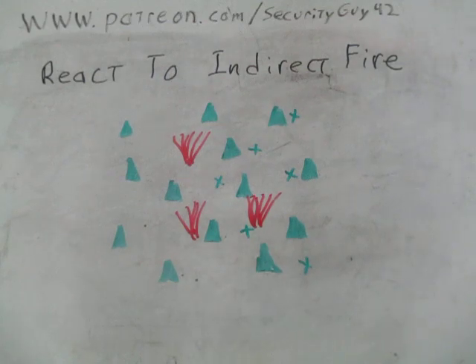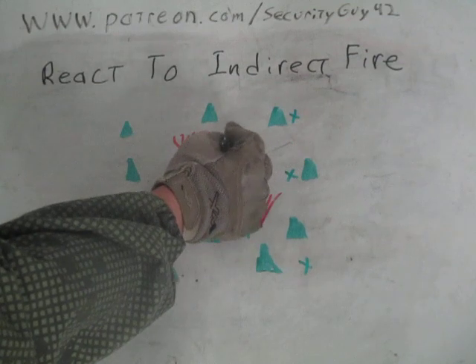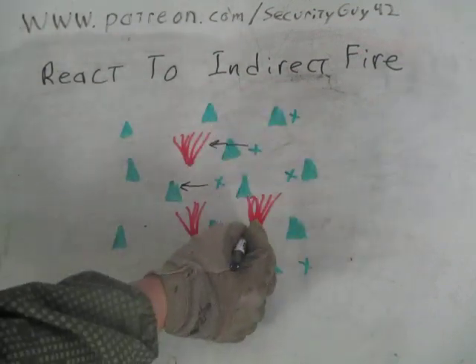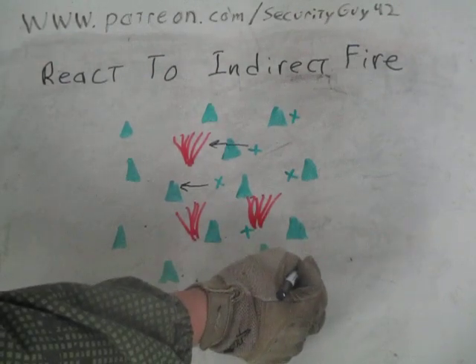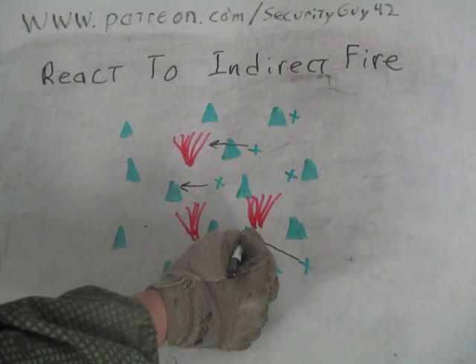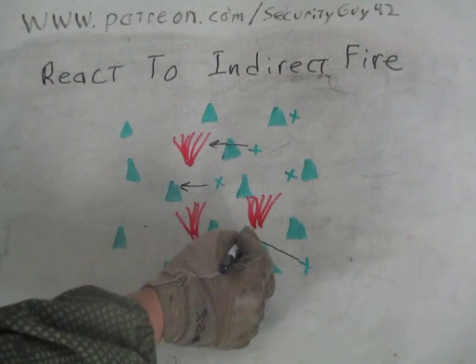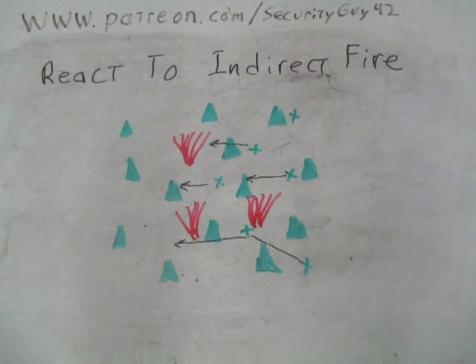As you're running, if you see someone is hit you try to help them out. One soldier may have been close enough to an explosion to catch shrapnel, so instead of going straight ahead, a buddy goes to him first, picks him up, does a fireman carry or drags him, and then continues ahead. The squad leader is also moving ahead. They move forward the called distance in the direction given, then pull a quick 360 and do an ACE report.